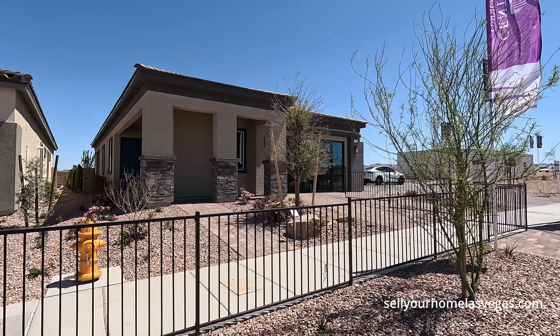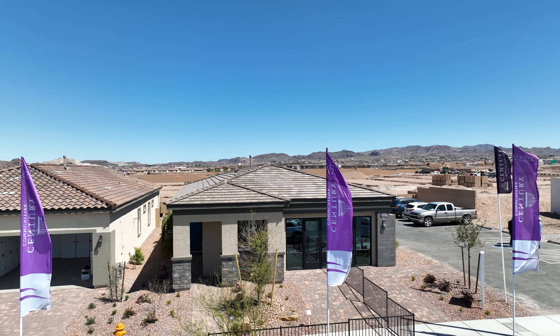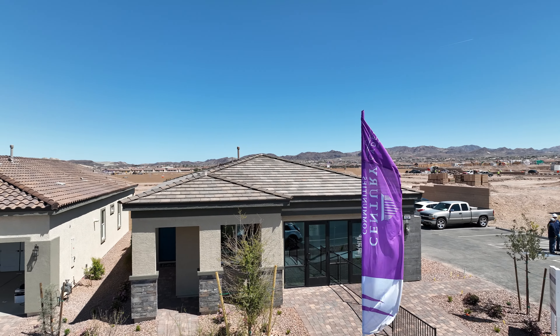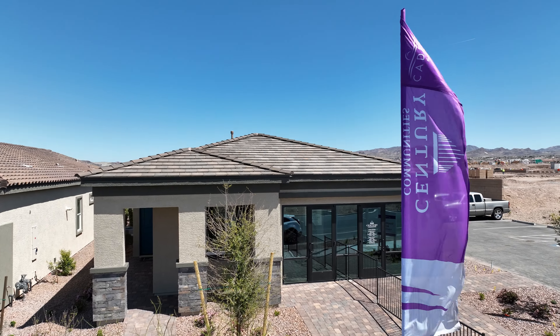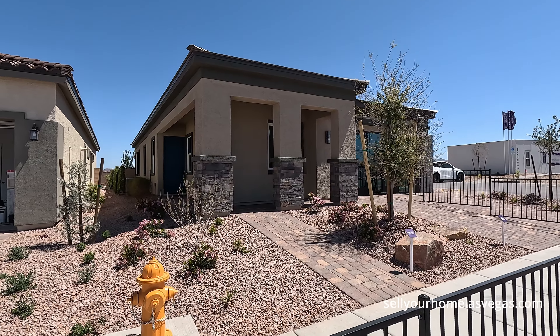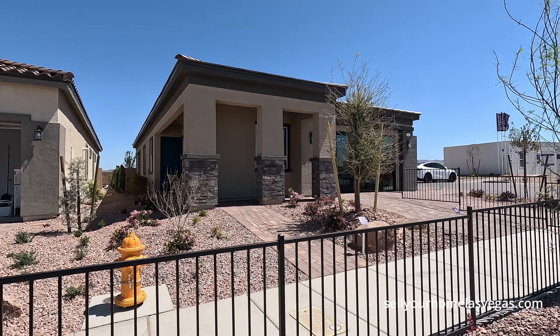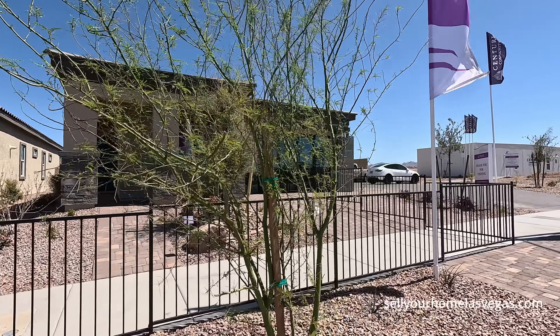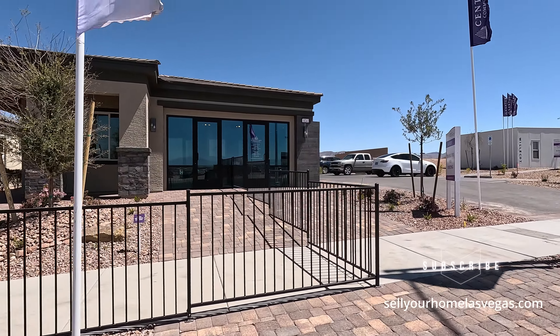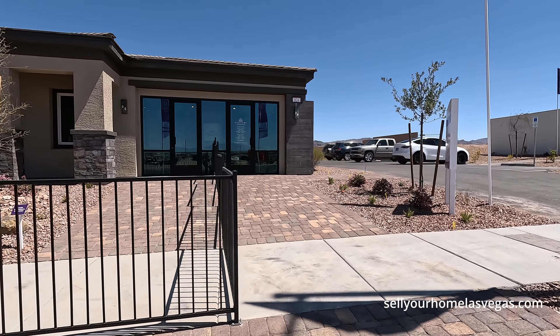Today we're going to be featuring their 1742 model. It is a two to three bedroom, two to two-and-a-half bathrooms, with a two-bay garage. Today's pricing starts at $414,990. The two-car garage is set up here as part of their sales office, and you do get all the paver stone driveways included.